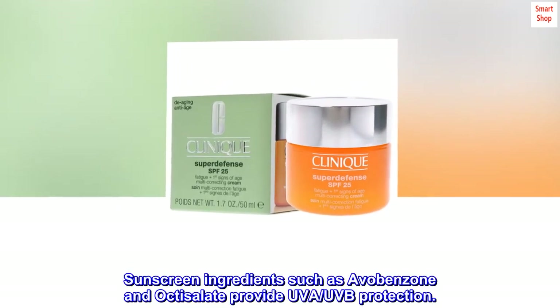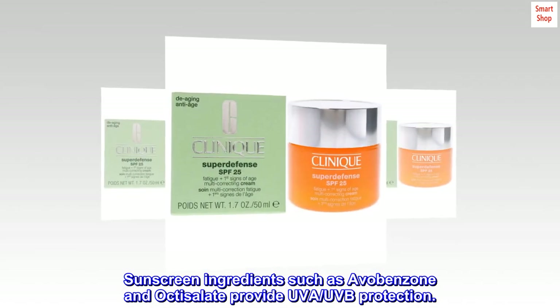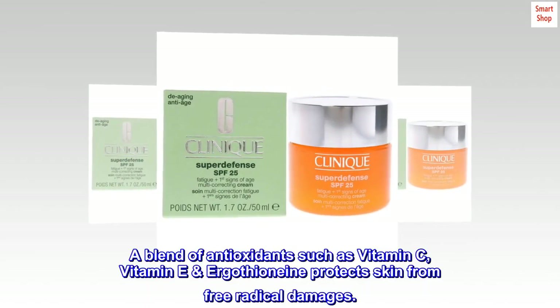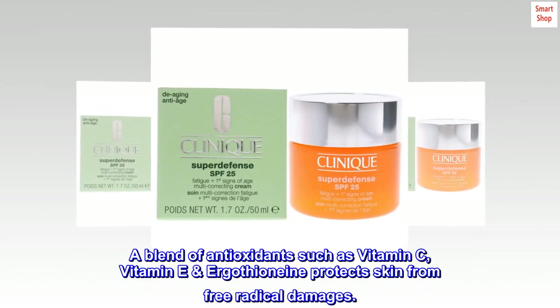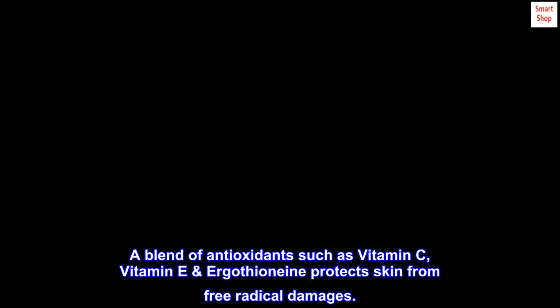Sunscreen ingredients such as avobenzone and octisalate provide UVA and UVB protection. A blend of antioxidants such as vitamin C, vitamin E, and ergothioneine protects skin from free radical damage.